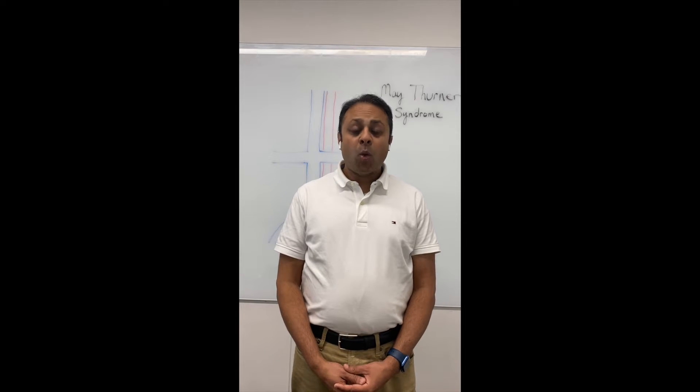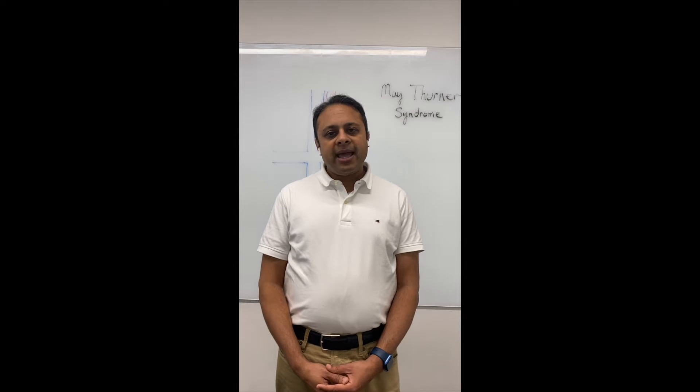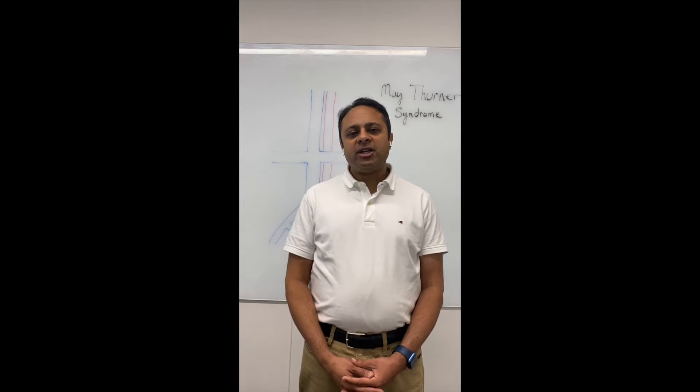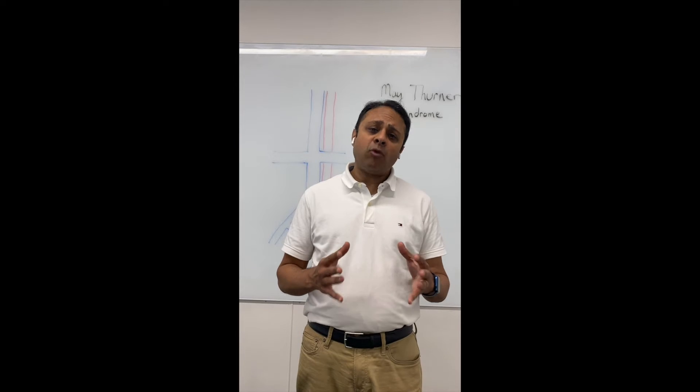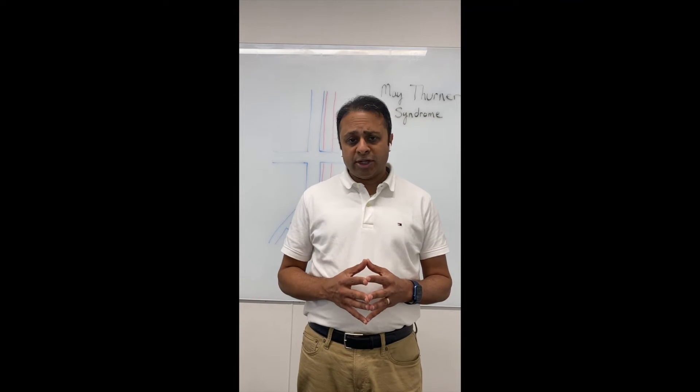Hi everyone, this is Dr. Sudi. Welcome to my second educational video. Today I thought I would talk about a condition that affects both men and women, that I receive numerous emails about, and that people come from all over the world to see me for a second opinion. That condition is May-Thurner syndrome.